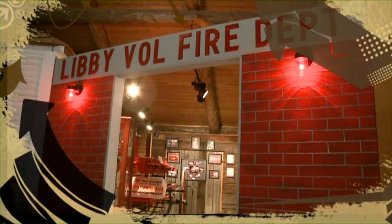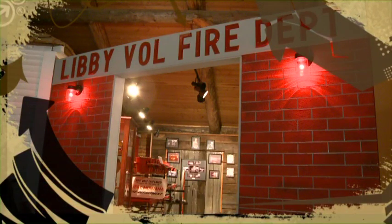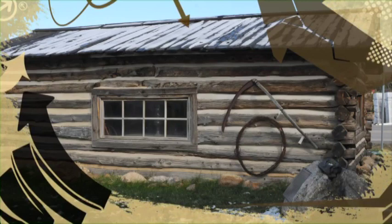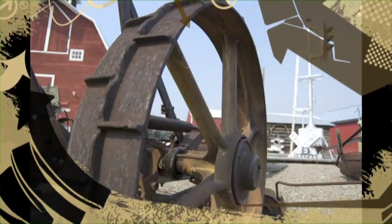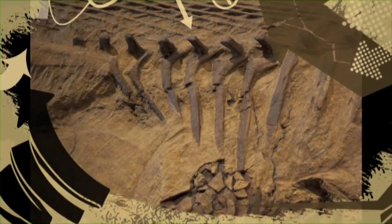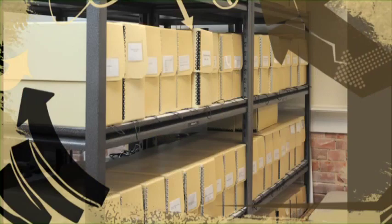We discovered many locally significant stories and features wherever we went, but there was also an emergent pattern of recurrent themes and storylines. In almost every small museum, there are exhibits about homesteading, ranching, Indians, veterans, and railroads. In many places, there are dinosaur bones and wildlife displays, and publicly accessible genealogy records.